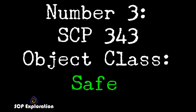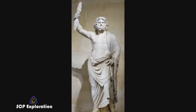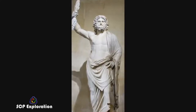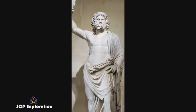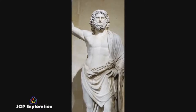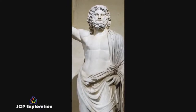Number 3: SCP-343, Object Class Safe. SCP-343, nicknamed God by Foundation employees, is an old, seemingly raceless man, although his detailed features appear different to each observer. SCP-343 was discovered walking the streets of Prague and was detained after a staff member witnessed him disappear from the streets and reappear on a rooftop. Luckily, SCP-343 willingly allowed himself to be contained, as his apparent abilities would not allow forceful containment.